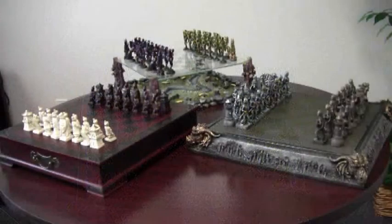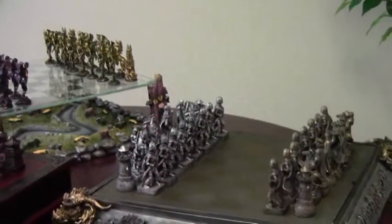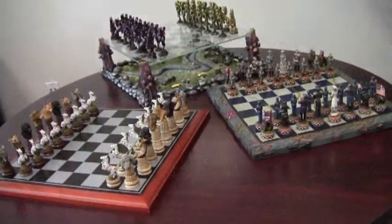And if this particular chess set is not what you're looking for, we've got several other themed chess sets as well — from Civil War chess sets to Imperial Asia, to Knights and Dragons, to the African plains, and more.